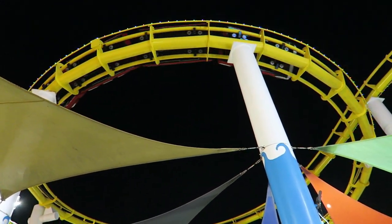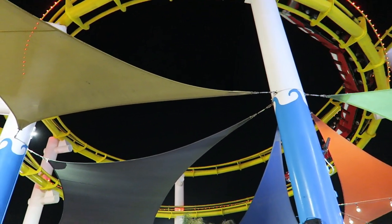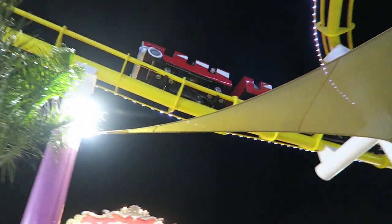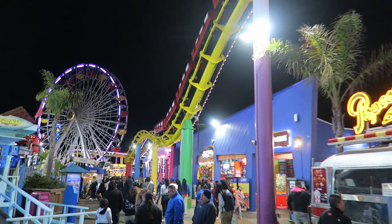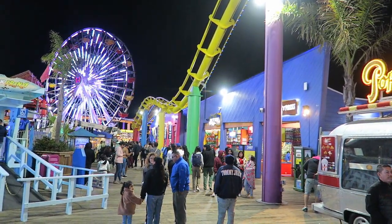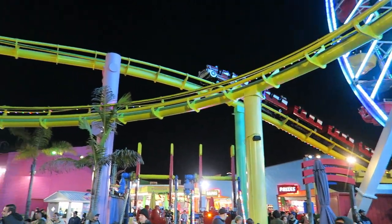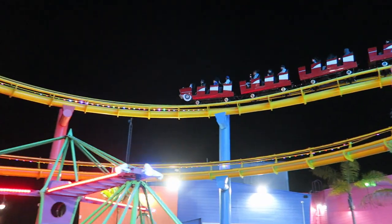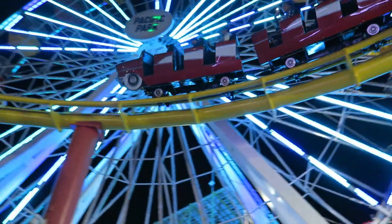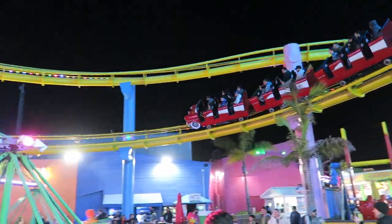So those are my thoughts on the Santa Monica West Coaster at Pacific Park. What are your thoughts on this coaster? Do you enjoy it, or do you find it a lackluster experience, especially given how famous this attraction is? Let me know down in the comments. If you enjoyed this review, I would appreciate it if you gave this video a like and consider subscribing, because there will be a lot more roller coaster and amusement park videos here at Canobie Coaster.